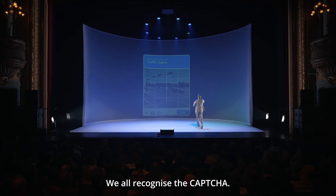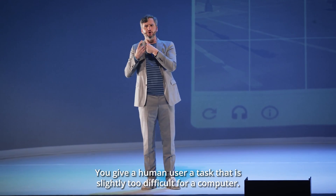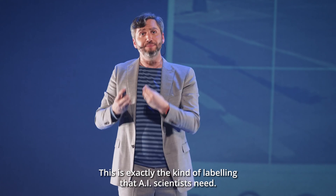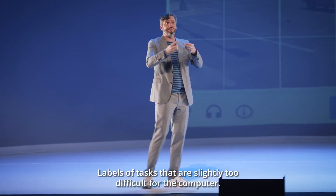We all recognize the CAPTCHA. The purpose of the CAPTCHA is to see if you are a human or software. How can you test this? You give a human user a task that is slightly too difficult for a computer. This is exactly the kind of labeling that AI scientists need — labels of tasks that are slightly too difficult for the computer.